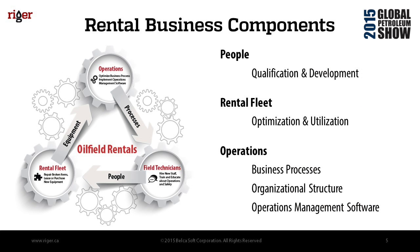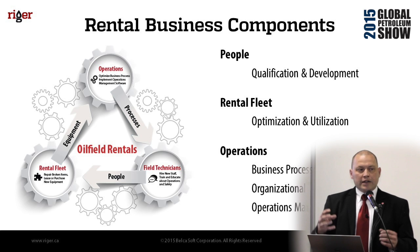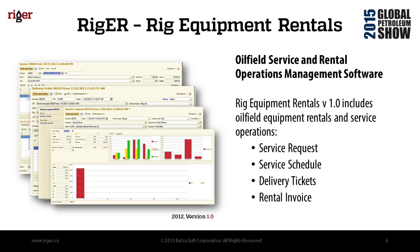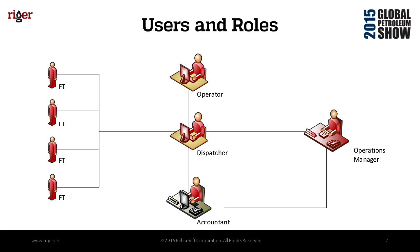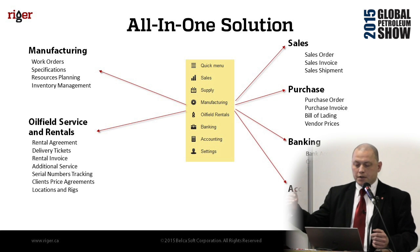We see three main components of the rental business: people, equipment, and process. We think the secret sauce is the process — focusing on how to organize things and manage equipment better. So we built business process, organization structure, and operations management software. We launched our first version in 2012, tracking service requests, service schedules, delivery tickets, and producing rental invoices, with users and roles including field technicians, operators, dispatchers, accountants, and operations managers.